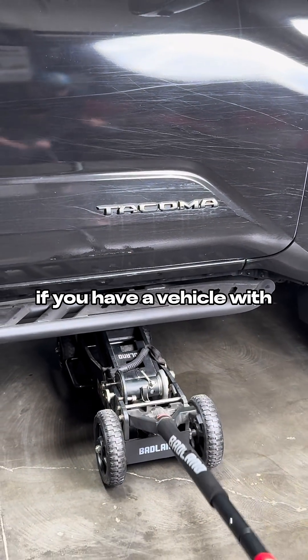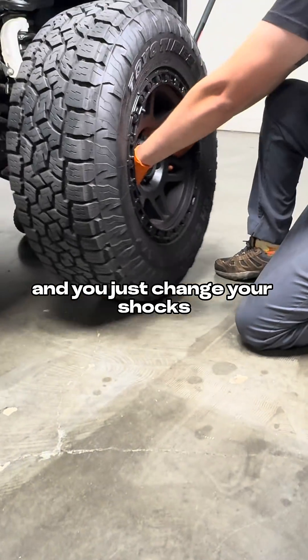So, if you have a vehicle with independent springs and shocks and you just change your shocks, well, if it's out of alignment, you can't blame that shock change.